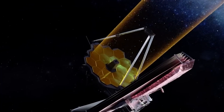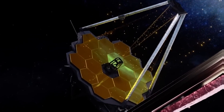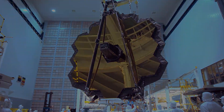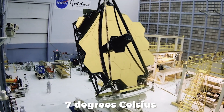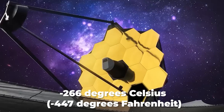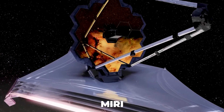Webb's Mid-Infrared Instrument, or MIRI, detected IC 5332's signature at wavelengths between 5 and 28 microns, which are outside the range of human vision. This powerful instrument has specific temperature needs in order to function properly. It requires an operating temperature of just 7 degrees Celsius above absolute zero, or about minus 266 degrees Celsius, or about minus 447 degrees Fahrenheit. Engineers built an active cooling system specifically for MIRI so that it would always be at the ideal temperature.